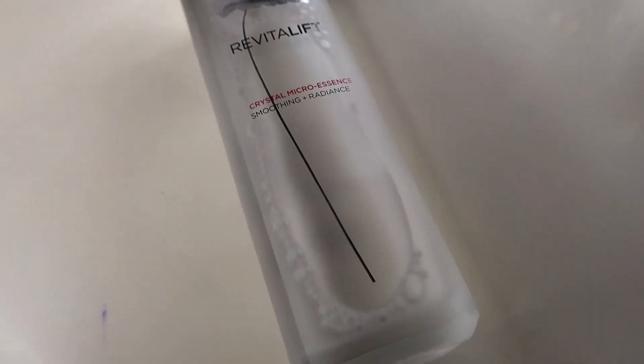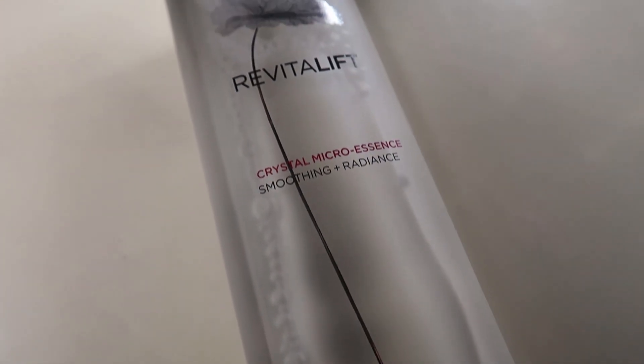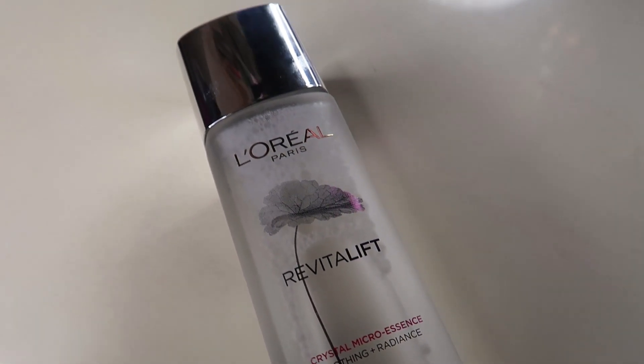As for how it anti-ages — it has this unique ingredient called centella, which actually goes deep into your skin, repairs it, helps with skin elasticity, and also helps to soothe wrinkles and lines on your face. So overall, a very good product for anti-aging.